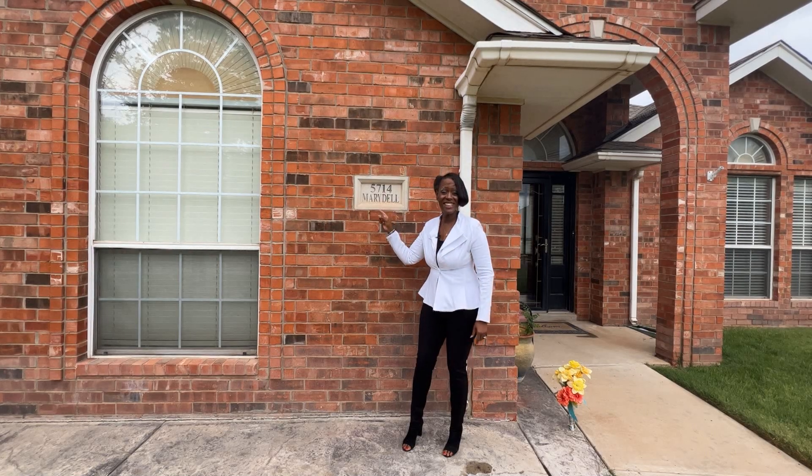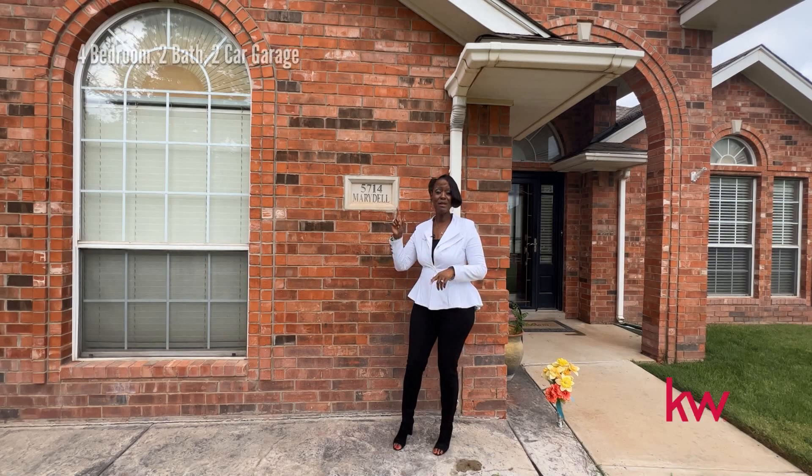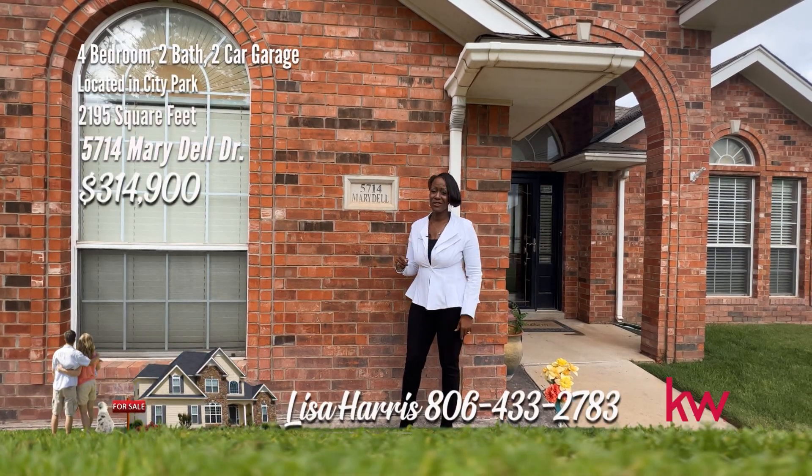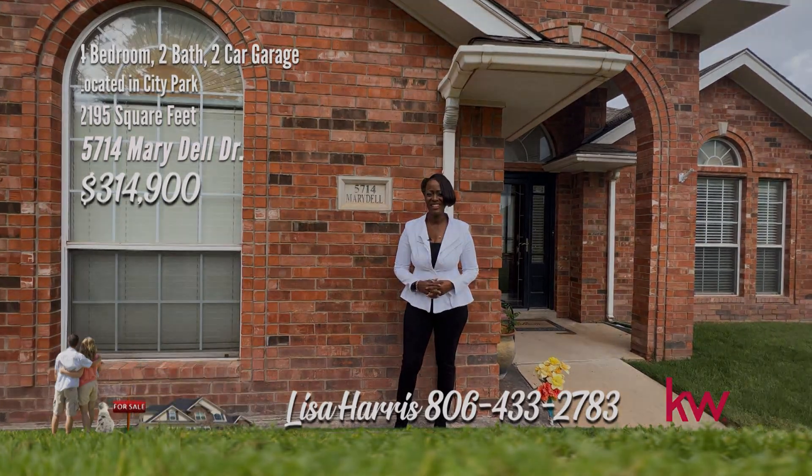I'm at Marydale, hi-ho the Dary-o, I'm at Marydale. Now I know you're going to remember too. Call me, Lisa Harris, 806-433-2783.